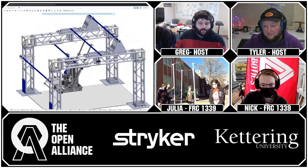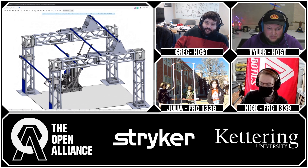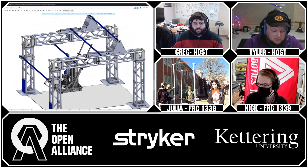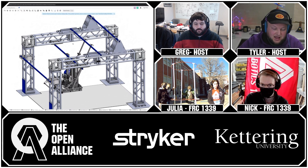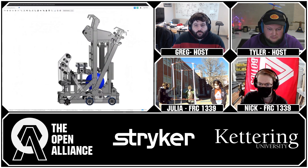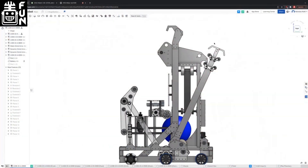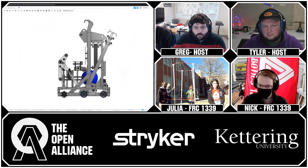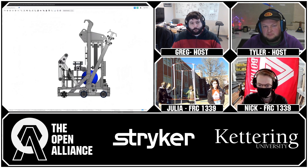The host is amazed at the progress in only week two. Nick explains that the team initially planned on doing mid-rung only, but decided an upper-level climb would set them apart from low-cycling robots. A robot that can climb high is more attractive for alliance selection, and a full high climb is worth the equivalent of roughly three to four scoring cycles, making it very impactful.